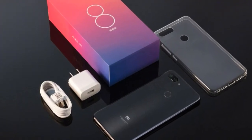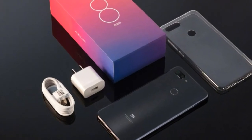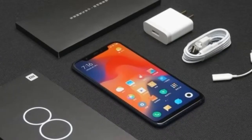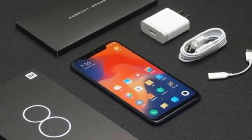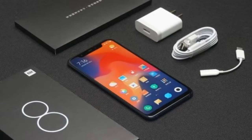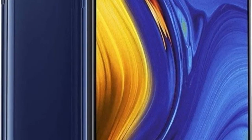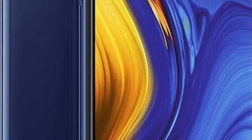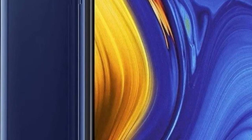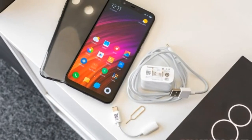The Redmi Note 7 Pro is Xiaomi's budget behemoth of 2019, powered by the mid-range Snapdragon 675 chip. The phone has a 48 megapixel camera that allows it to stand out in the segment. Elsewhere you get a 6.3-inch FHD screen, 13 megapixel front camera, Wi-Fi AC, Bluetooth 5.0, and a 4000 mAh battery. The design features a gradient back and a water drop cutout upfront.